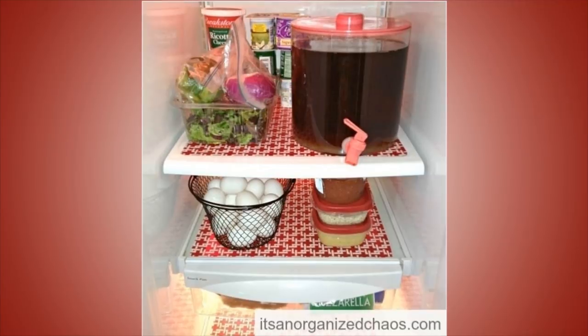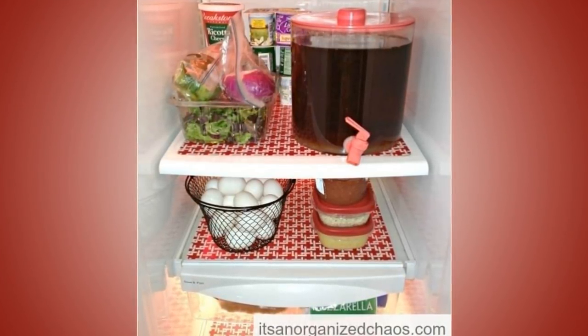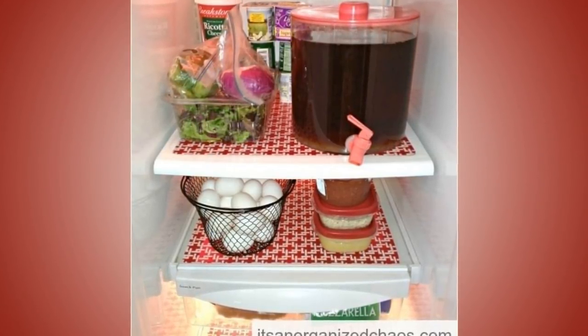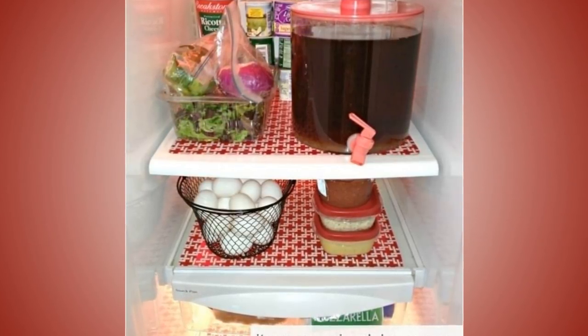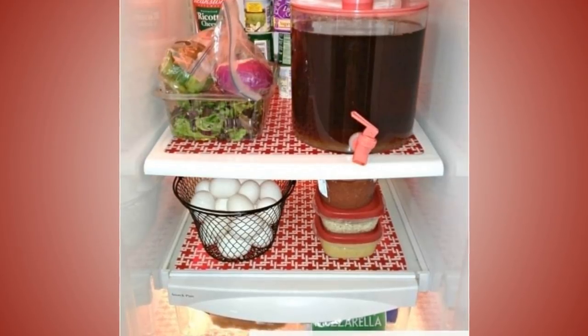Tip 5: Line The Shelves. Use plastic wraps or film to cover the shelves so that it will be easier for you to clean out your fridge. When the coverings get messed up, you only have to remove and throw them away. Patiently take out everything in the fridge first before laying the covering. Choose coverings that are attractive but also sticky to make it tidier.